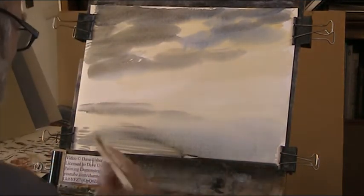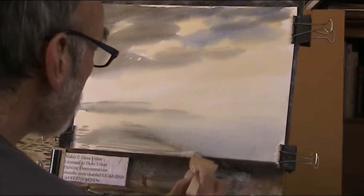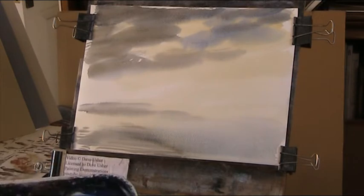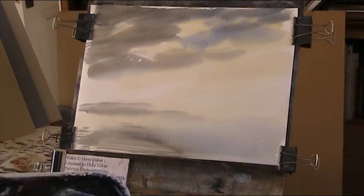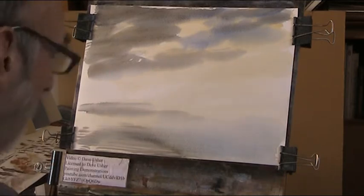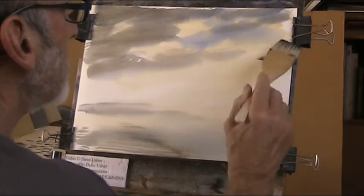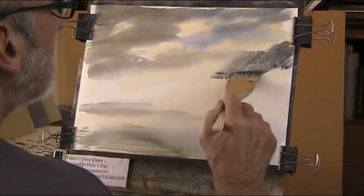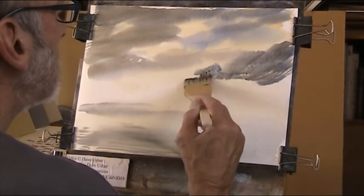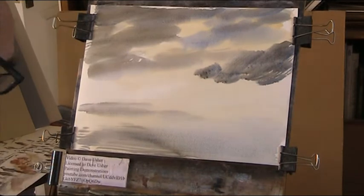I'll just lift off the bottom of that. There we are. Now we want a good sky colour — a blue, ultramarine. Get that in strong. Let's just put that in. Can't see what is blue. Let's get that darker.